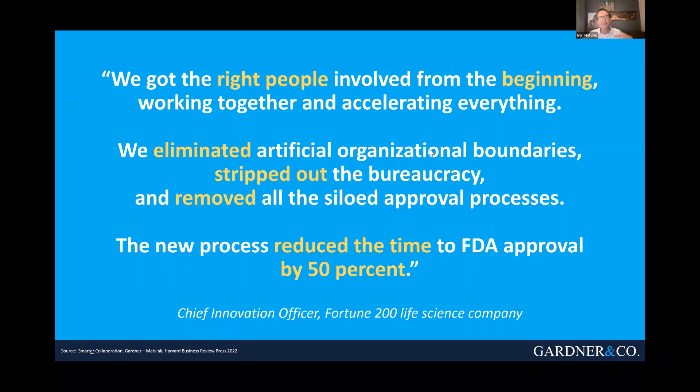So they decided to adopt the principles of smarter collaboration and completely reorganized the way they work into cross-functional teams. You can see some of the quotes here. They eliminated these artificial organizational boundaries, broke down those silos, and got the right people involved in the problem at the beginning of the process so they could have a vision of the end-to-end journey. That organizational transformation resulted in a 50% reduction in the time it took to get FDA approval for their medicines.